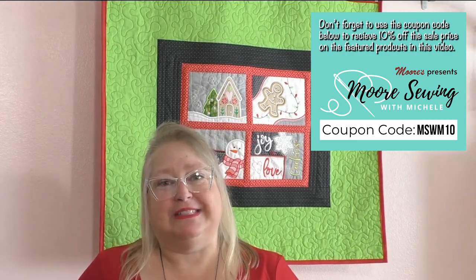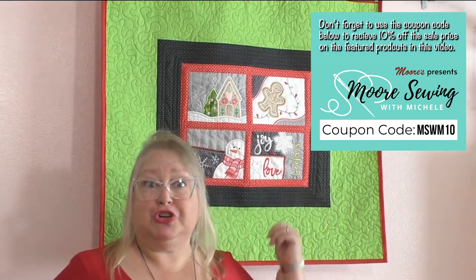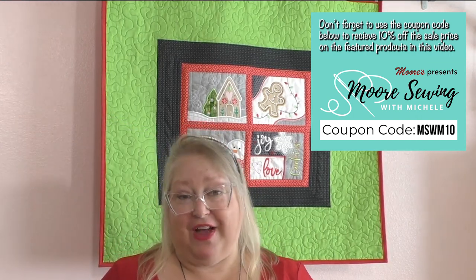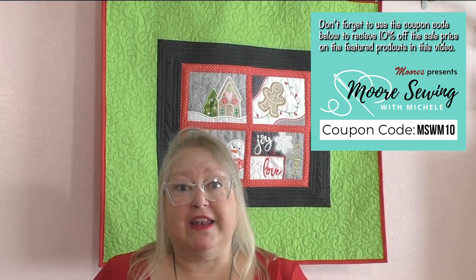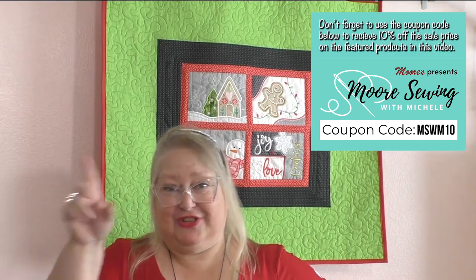There you have it — the OESD Warm and Cozy Mug Rug Collection with 12 designs and so many possibilities. Don't forget, when you go to the More Sewing with Michelle landing page, use your coupon code to save additionally on top of our great prices. You can make mug rugs, turn those images into a quilt, a table runner, or a table topper — it's completely up to you. I've had a blast getting started on my holiday gift giving, and I look forward to seeing you next time on More Sewing with Michelle. Happy stitching! Bye-bye!